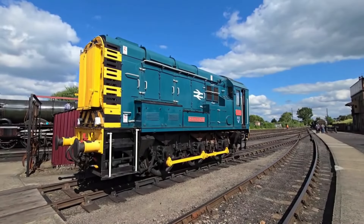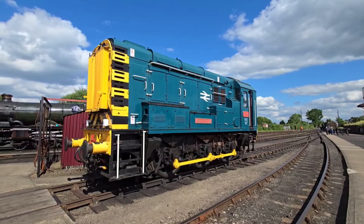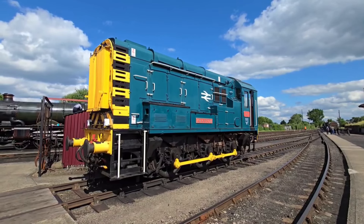Today, we're diving into one of the most iconic locomotives to ever grace British railways, the legendary Class 08 Shunter.